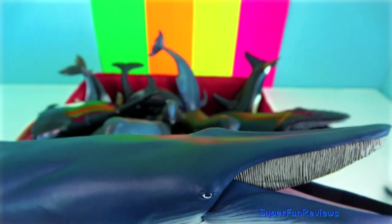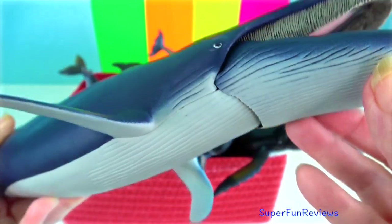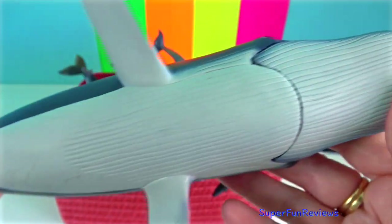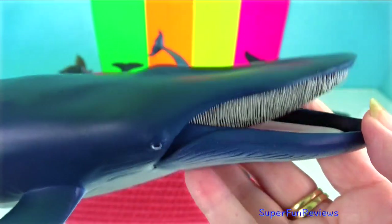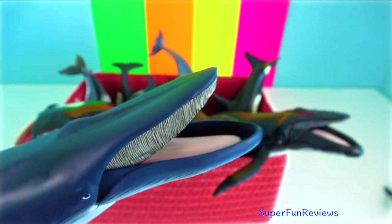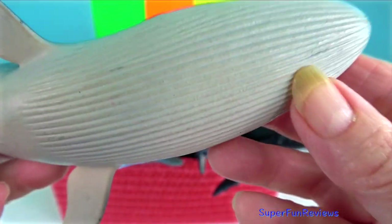Blue whale: the most massive animal ever to have lived. The blue whale has a wide head, a small dorsal fin located near the fluke, and 80 to 100 long grooves running lengthwise down the throat and chest. Its mouth contains up to 800 plates of short, wide, black baleen.